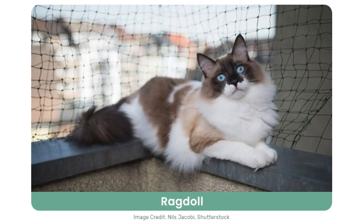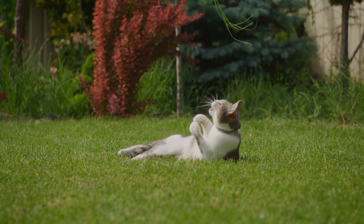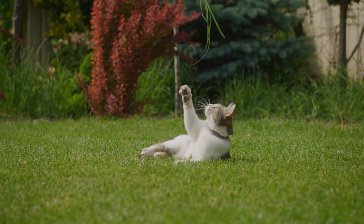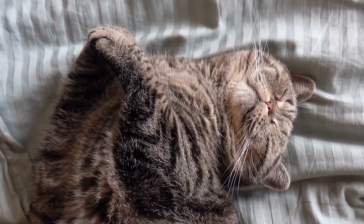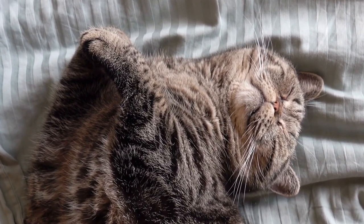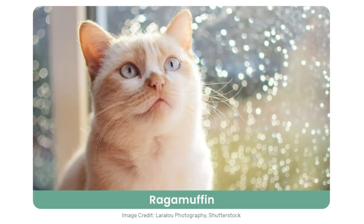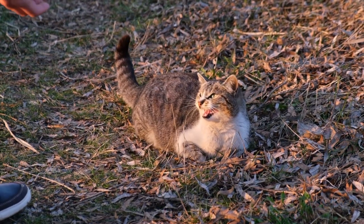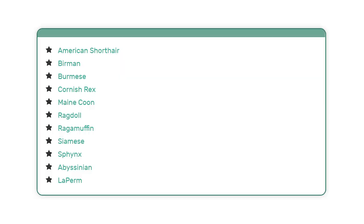Then you get calm and docile cat breeds. Many cats have loads of energy and love to play, hunt, chase, climb, and be super active. Less common are the cats that are usually quiet, reserved, and docile — these cats are easy to identify. A few of the calmer cat breeds include these. Then we get friendly cat breeds. Cats have a reputation of being a little standoffish and stuck up, but some cats are quite the opposite. These cat breeds are mostly friendly and inviting.